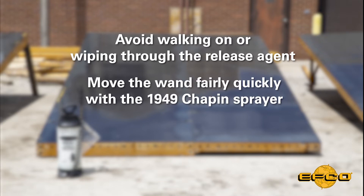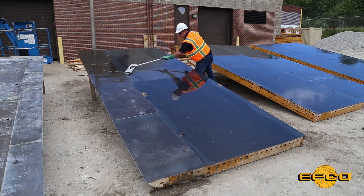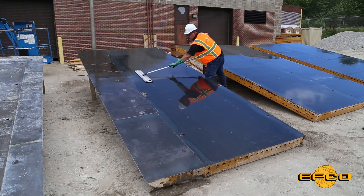With the Chapin sprayer, you will need to move the wand fairly quickly. For best results, after applying the release agent, use a microfiber mop to ensure a nice even coating.